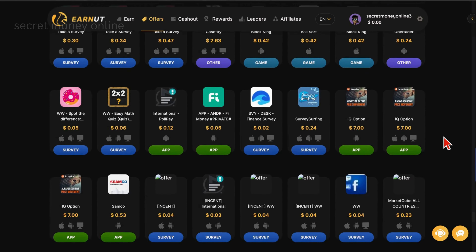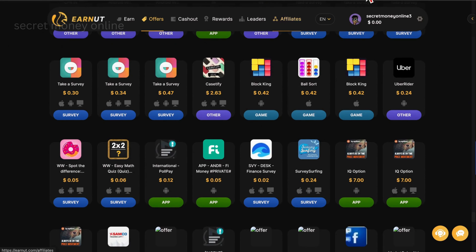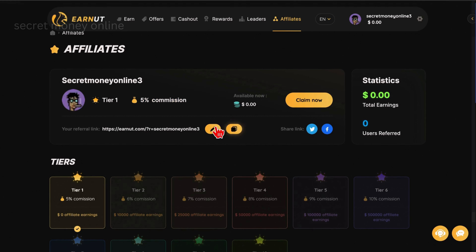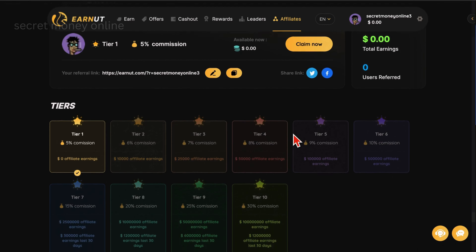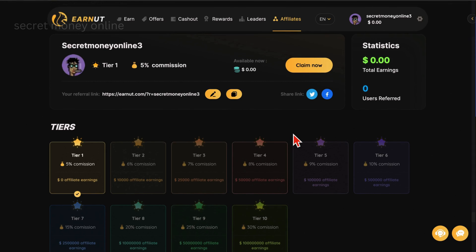Being consistent is really important, and if you're looking to make even more, there's a cool way called the affiliate program. If you refer someone to the website and they make $100, you get $5. All you have to do is grab your special link and share it in places like your YouTube channel or Facebook groups where people talk about making money online.